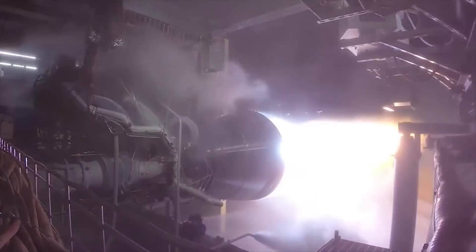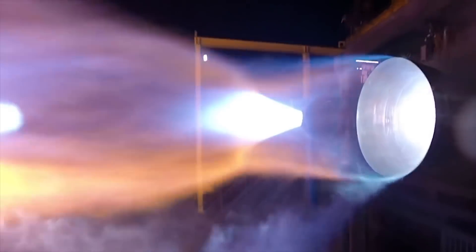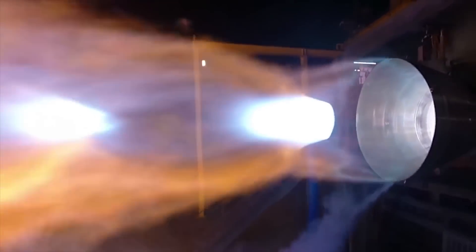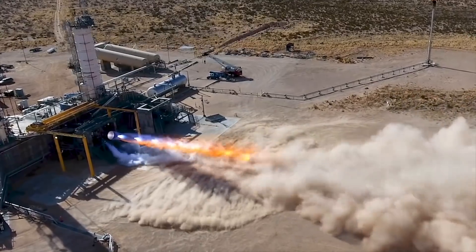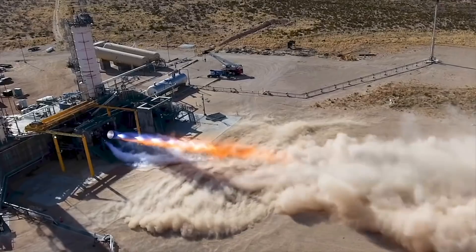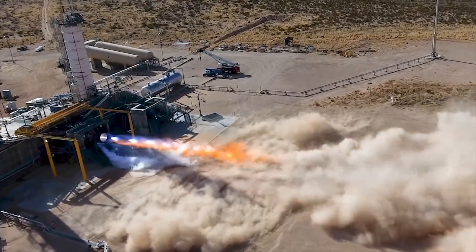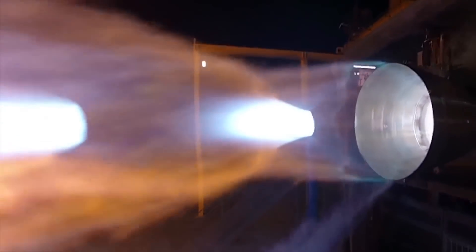For comparison, Blue Origin is also developing a methane/liquid oxygen engine — the BE-4. The only number I can find is that it has a thrust of 2.4 meganewtons, about 250 tons of thrust, which is higher than the Raptor. It is a staged combustion cycle, though probably not going to run as cool and efficient as the full flow Raptor, but it will be slightly easier to develop.